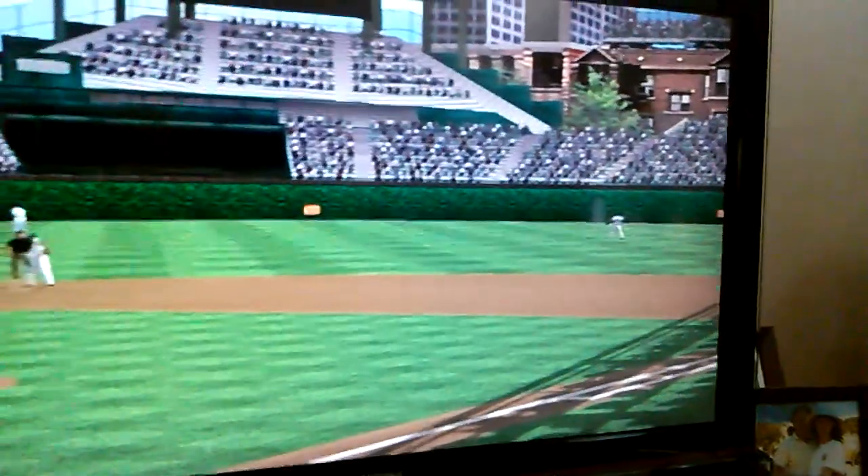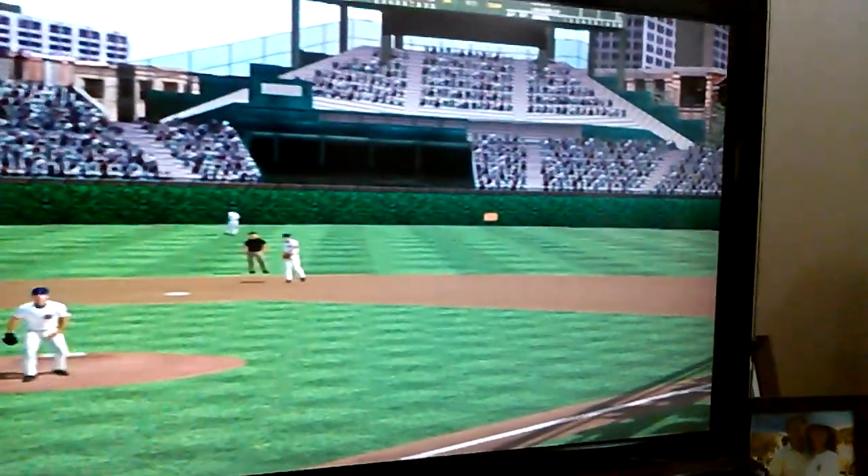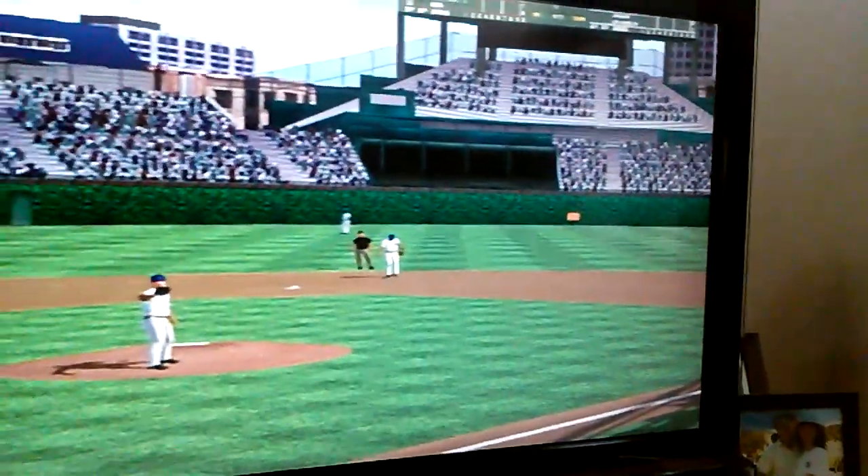All right, Dave, thanks. Rex will be along in a moment, but first let's check out the starting lineup for the visiting Marlins. It's brought to us by State Farm. At home or away, State Farm is there.